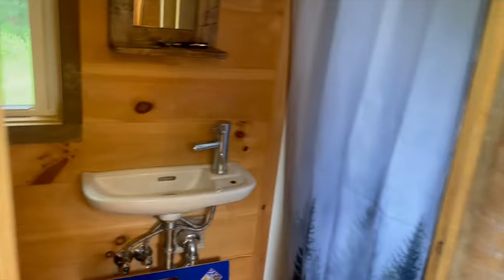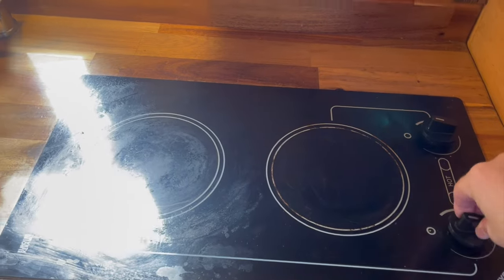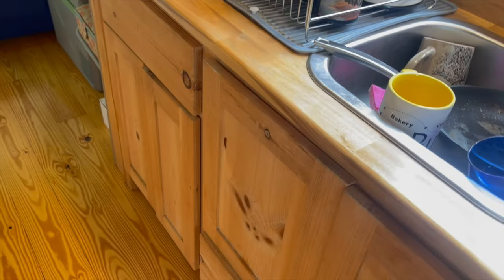A little bit messy, but there's the top. Two of them. Hood range. Storage. Cabinets.